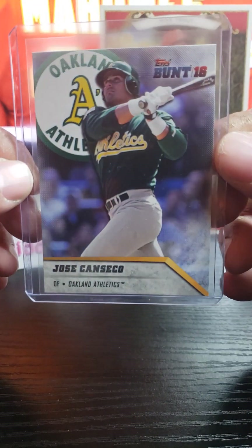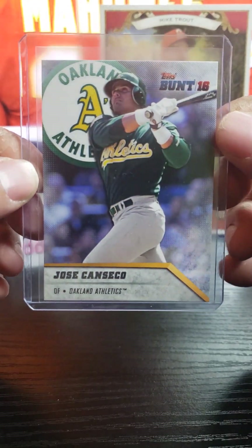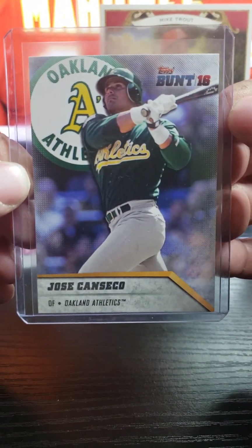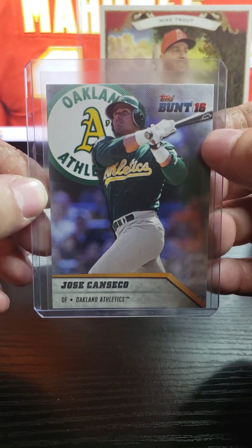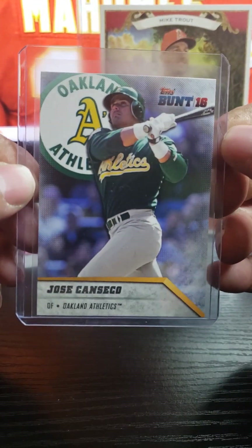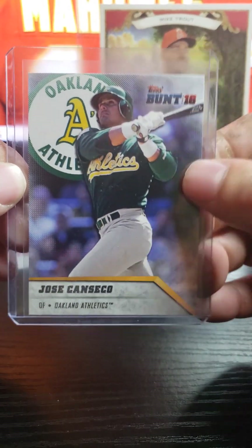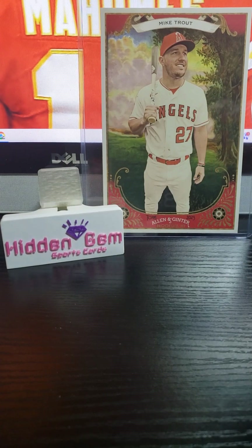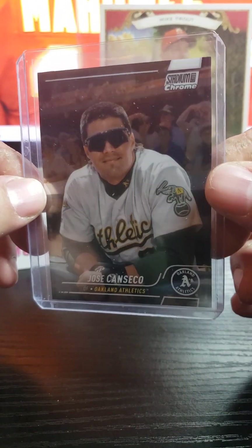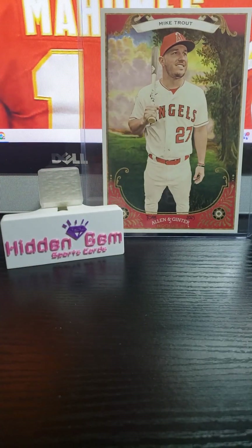I had to pick up some Conseco. Didn't have the 2016 Topps Bunt — just a little quick fact: Topps Bunt ended up becoming Topps Big League. So this is the Bunt Conseco. Here's another one for the sweet nine binder — another one from Stadium Chrome.